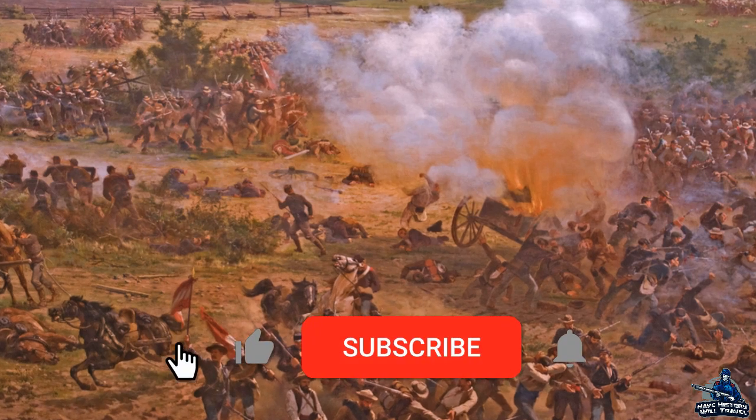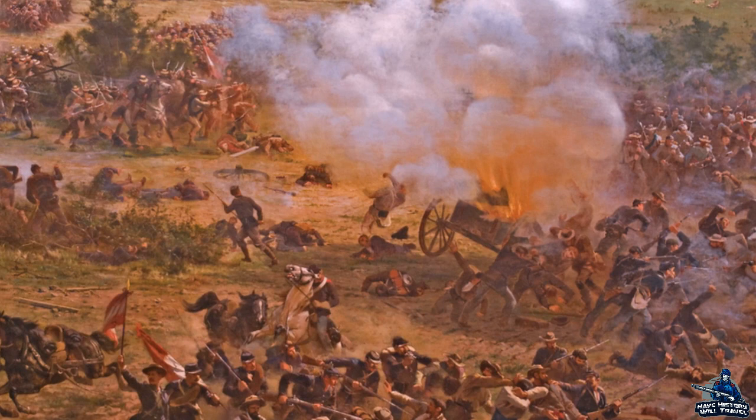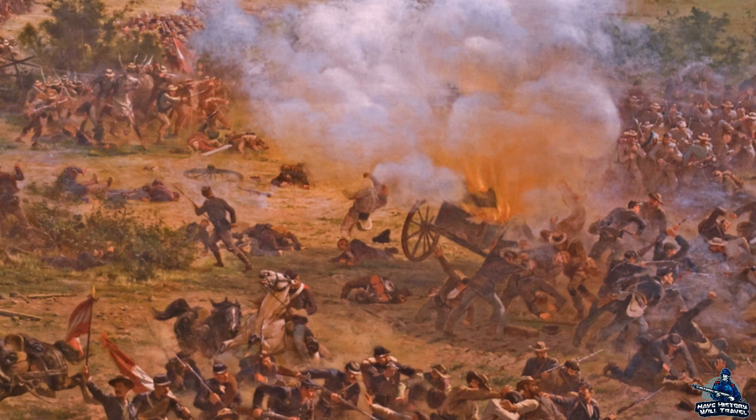Welcome everyone to Half-Historical Travel. I am your host, The Wilder Historian. The patrons over on Patreon chose for me to animate the fight for McPherson's Ridge on the first day at Gettysburg. I didn't want to just talk about McPherson's Ridge — I wanted to talk about the first shot of the battle, which leads up to McPherson's Ridge. I hope you all enjoy this description of the opening salvos of the epic Battle of Gettysburg.